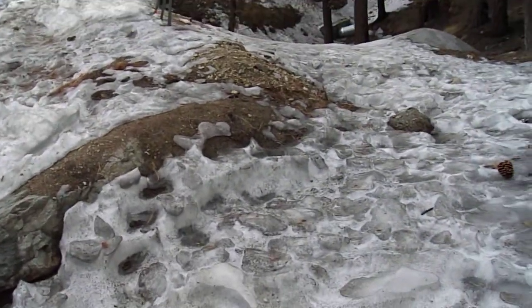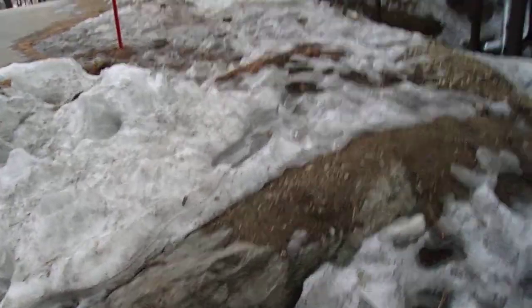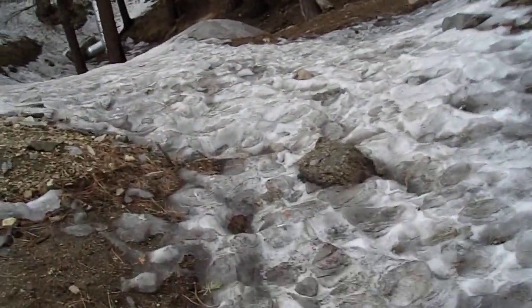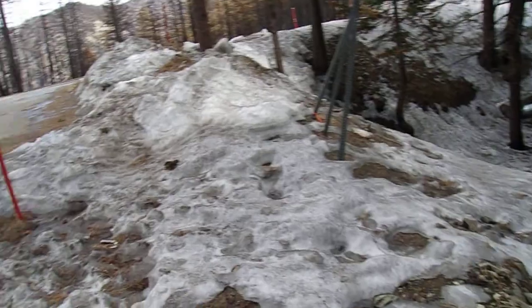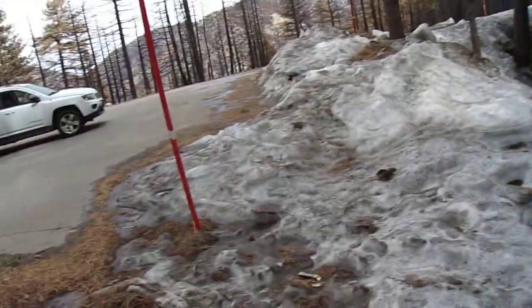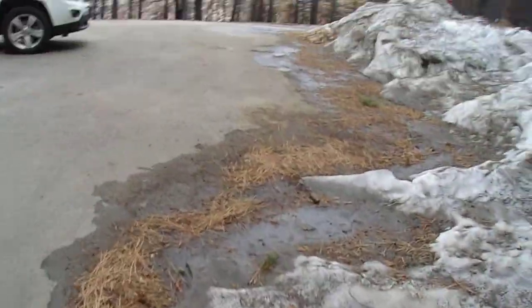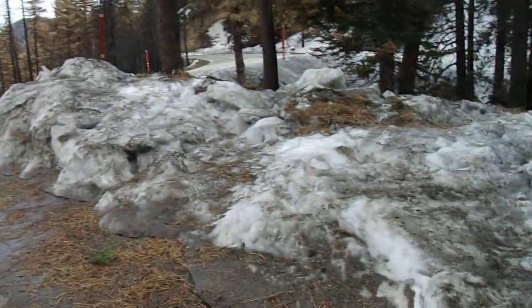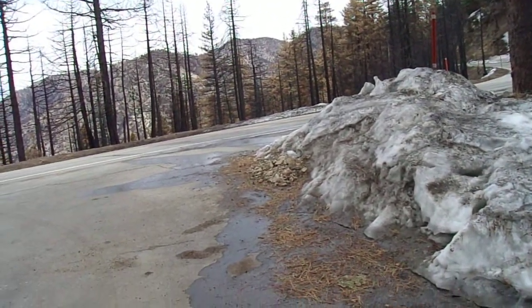I know a lot of the San Gabriels were closed off for a few years after the Station Fire. I wasn't even living here — I was born out here in SoCal but was living in New Jersey in 2009 when the fire hit. So I get to experience the closure and then the reopening. But yeah, you can see through the trees — it's hard to see on camera, but it's just devastating. Not very many surviving trees over there. It's very sad.